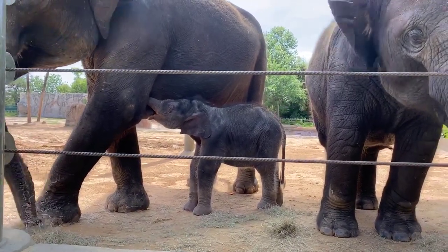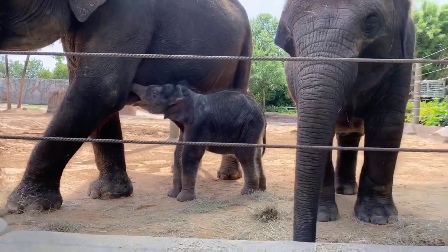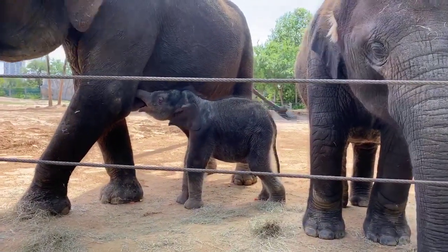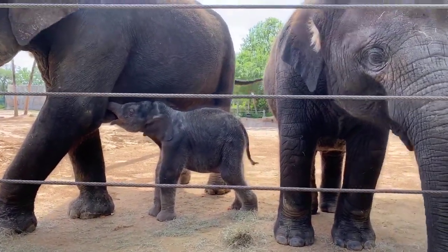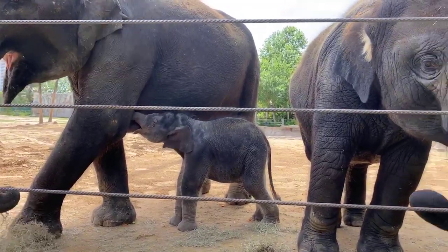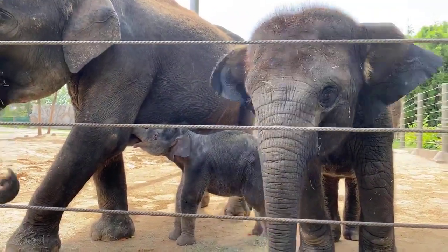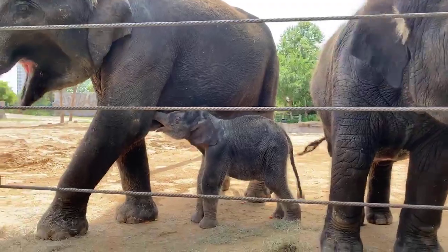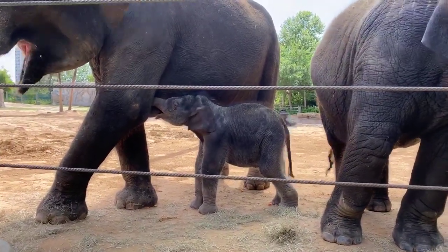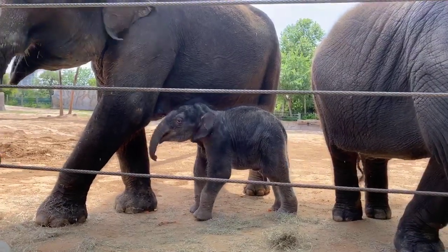Will Nelson be out in the yard when the zoo opens? He absolutely will. He had a little bit of a slow start — we had some medical problems with him when he was first born, so it took a couple of days before we could fully introduce him to everybody. But now he's been fully introduced to everybody in our female herd, and he's going out with the herd every day, living like an elephant. So he will absolutely be in the yard when you guys start to come back to the zoo.